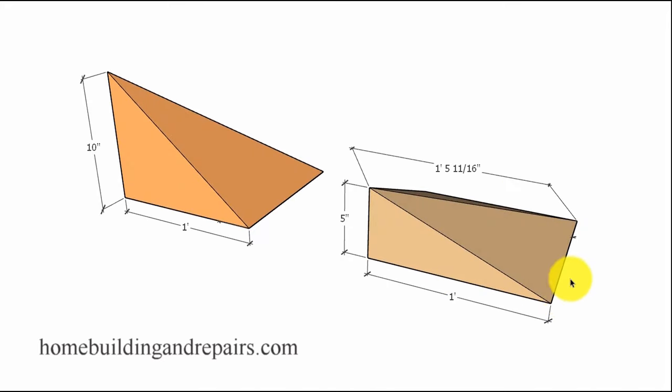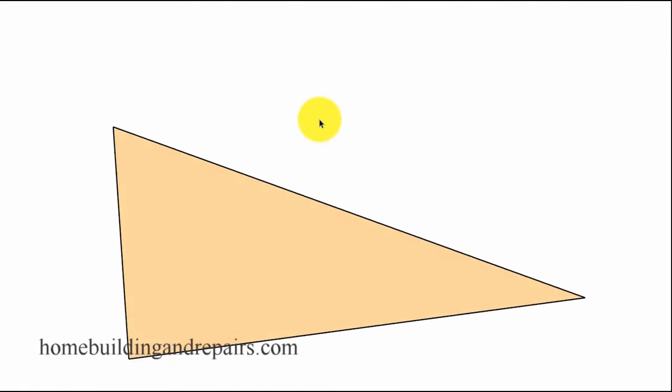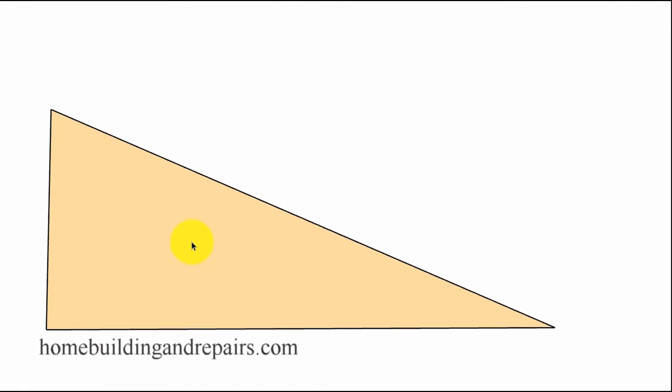Here's the same one-foot by one-foot square. For a 10-and-12 pitch, it would go up 10 inches for every 12 inches; for 5-and-12, we go up 5 inches. We can use the Pythagorean theorem — A squared plus B squared equals C squared — because we have a 90-degree angle. Our 90-degree angle is going to be down here.